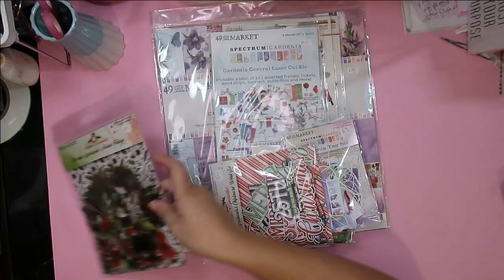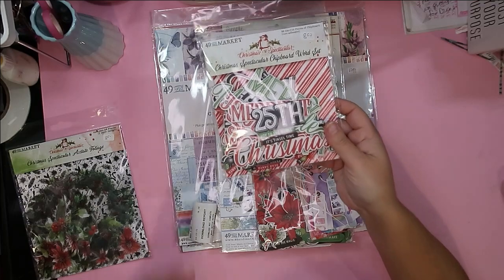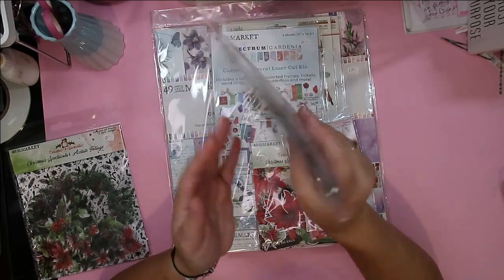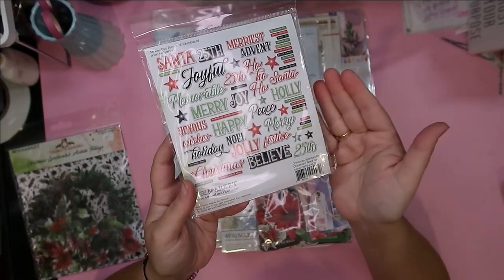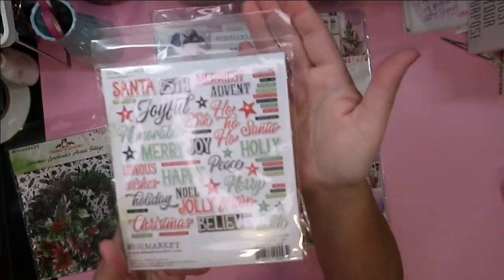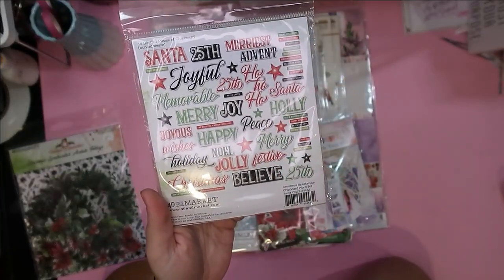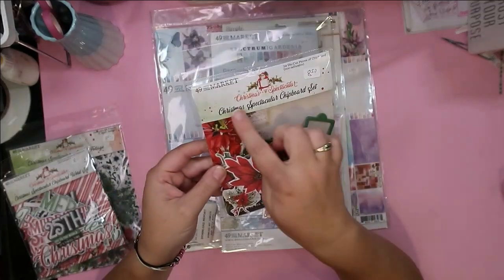I also grabbed from the Christmas Spectacular the chipboard word set. I absolutely love how classic these are — they're black and white, green and white, and red and white. They'll go with any other Christmas collections you have. They're so classic with beautiful fonts, and there are so many different little label-type words and phrases along with bigger titles. I thought these were perfect.